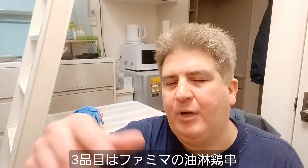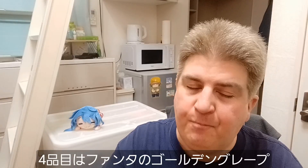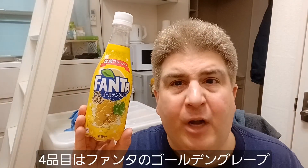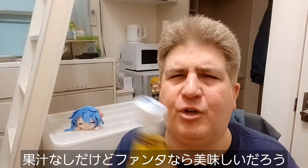Doesn't sound too bad. We've also got Family Mart with their Yurinchi Yakitori — that's a Yurinchi, which is kind of a Chinese-style, sort of a vinegary breaded fried chicken, which is generally pretty good. And finally, Fanta has a new flavor called Golden Grape, which has no fruit juice, but Fanta usually does a pretty good job.